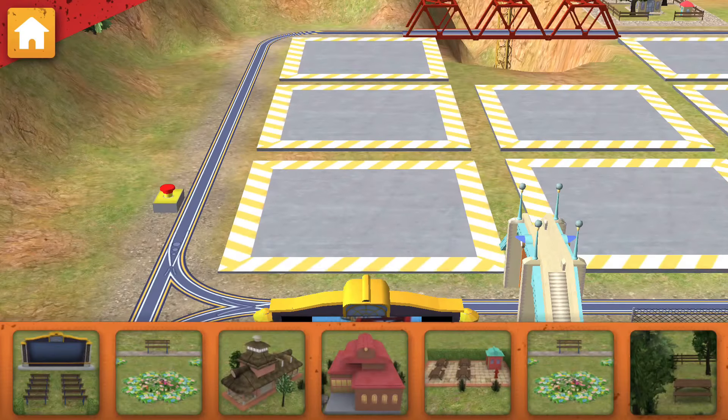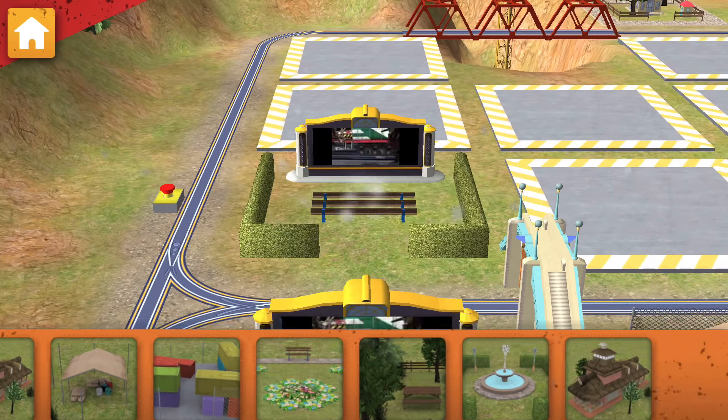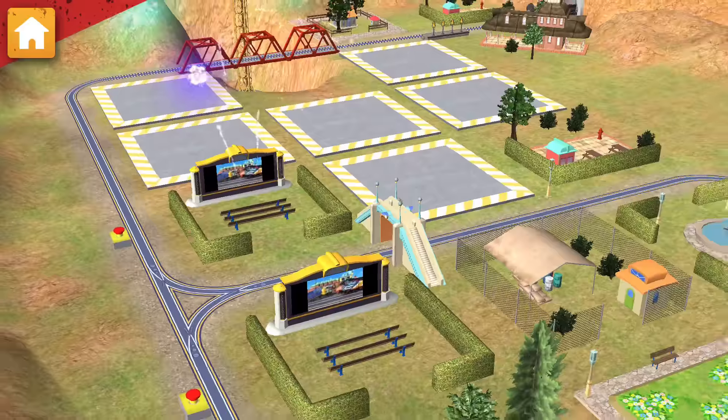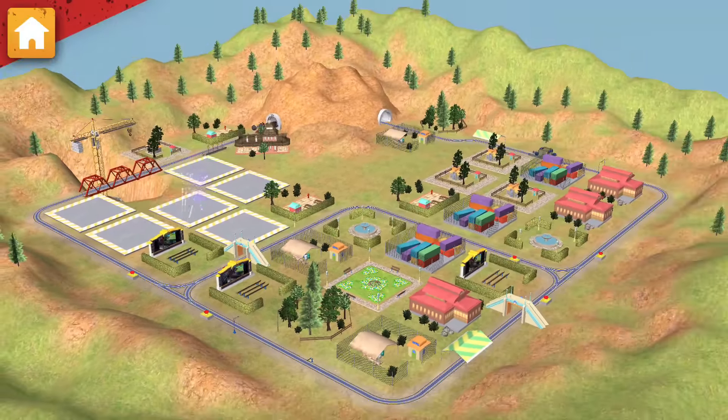Now let's choose something to build. Great choice! That looks good! Train-tastic! We are really building something special.